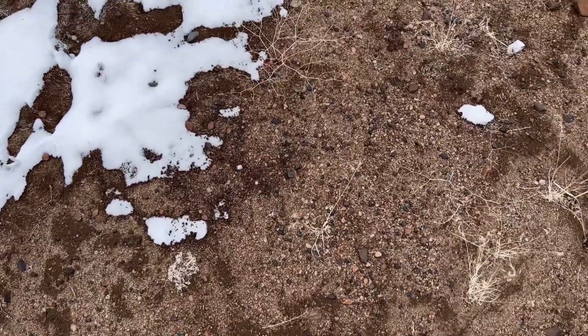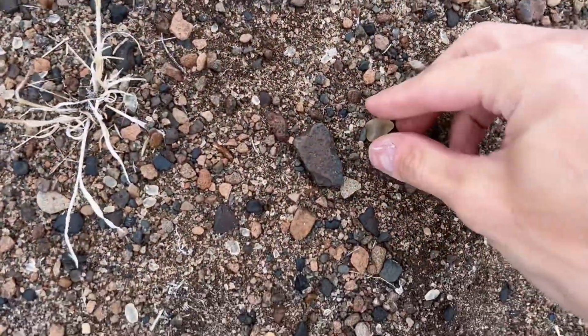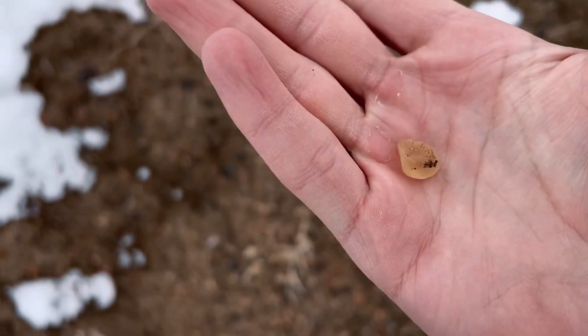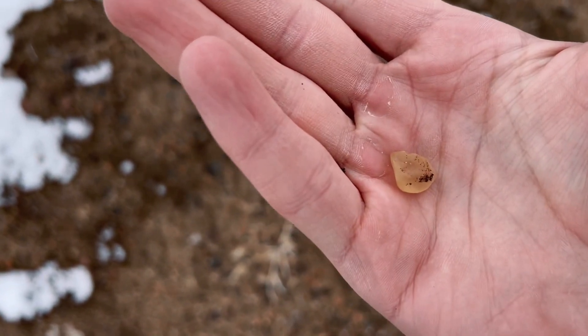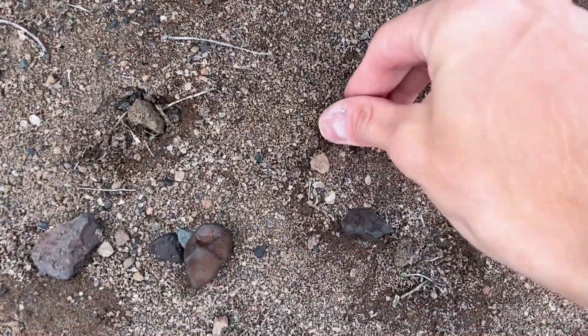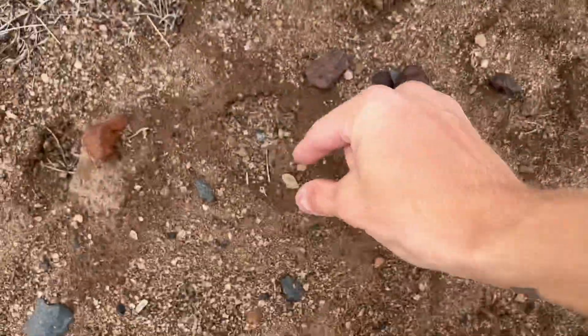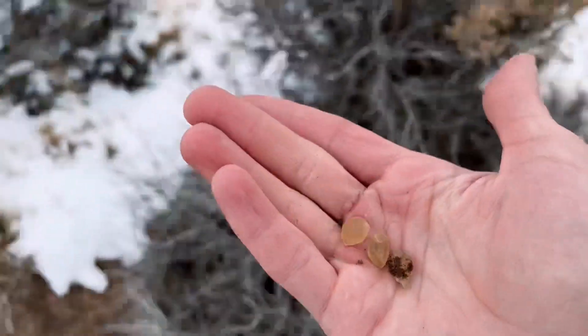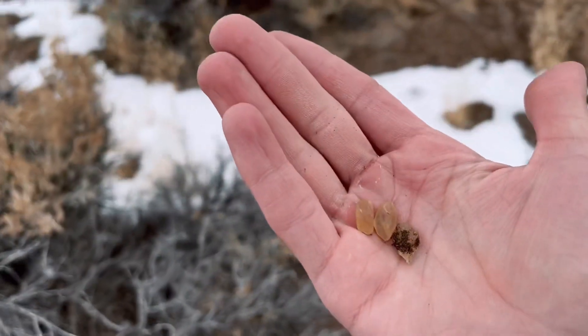I think I found a couple already. These right here are what I was seeing other people pick up in the videos, and I believe that is a sunstone. They kind of have this weird yellowish-orange color to them. Here's a couple more — these I think are just little bits and pieces. This one's a more round stone. I don't quite know what I'm looking for, but this is what I found so far.